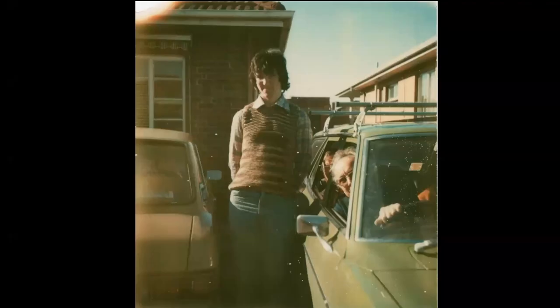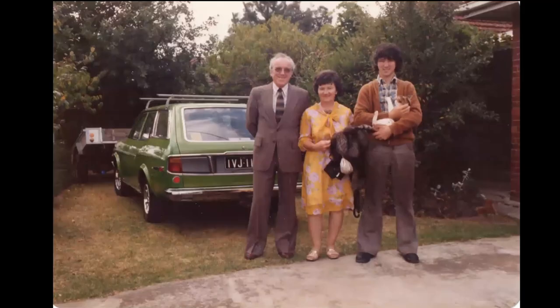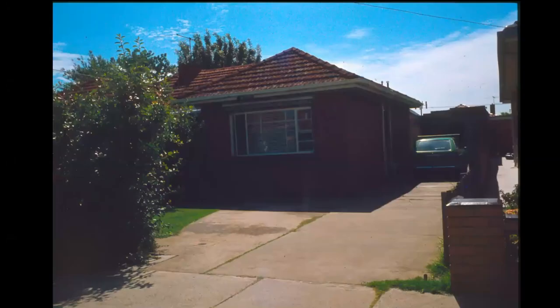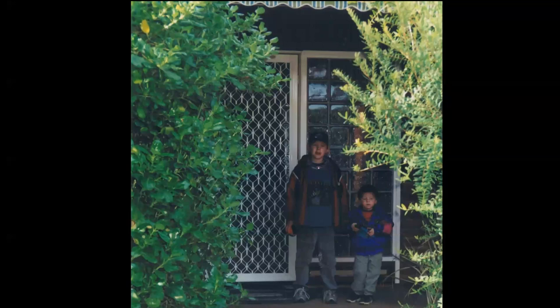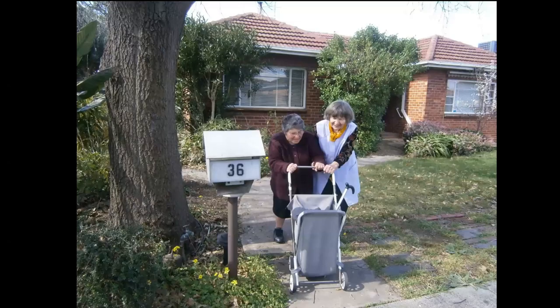My brothers Eric and George, who had spent six months in Europe with Mum and Dad. So this is the house that Dad built from the ground up - brick veneer with a wooden frame. And this is a new front door that replaced the glass that you saw earlier.